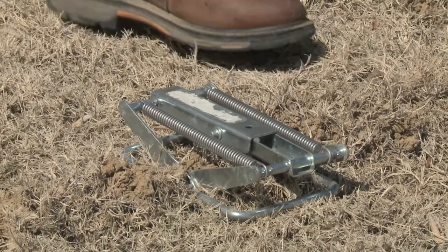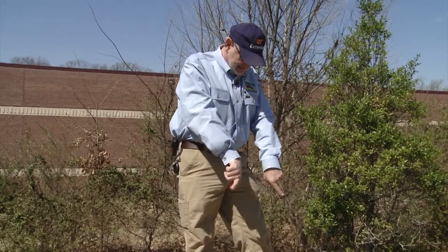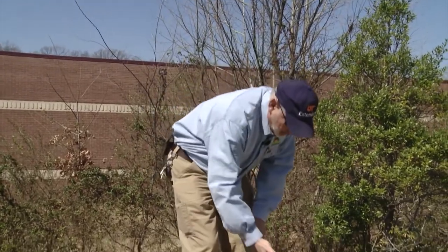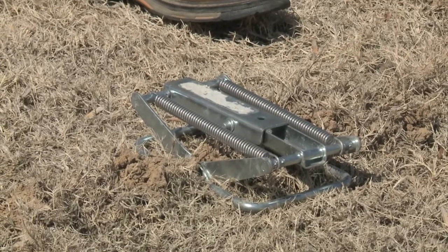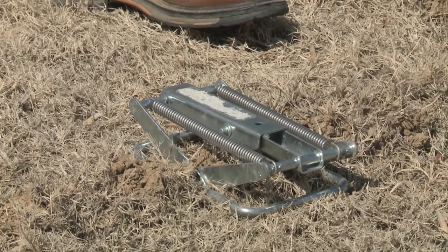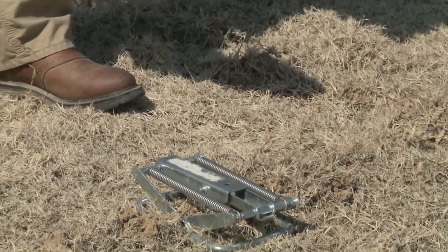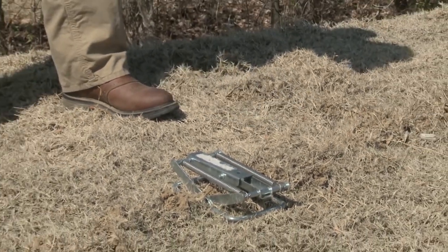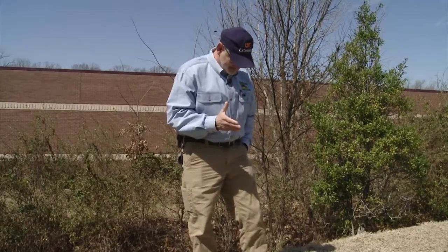We're ready — we are in the hunting mode right now. Those scissors have opened up and are ready to go. When the mole raises that tunnel again and lifts that trigger, you'll have your mole and it won't last very long. Just as important as learning how to set a trap correctly is learning how to spring that trap without getting your fingers cut off — so be very, very careful.